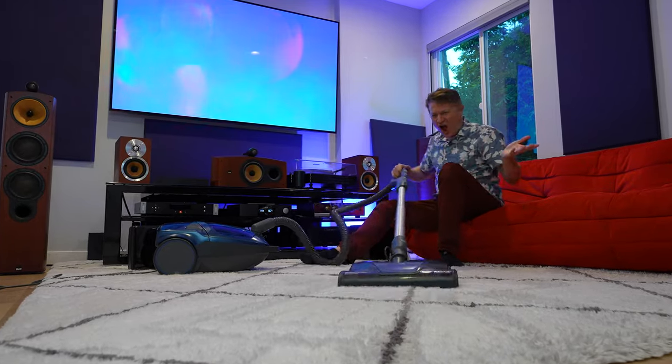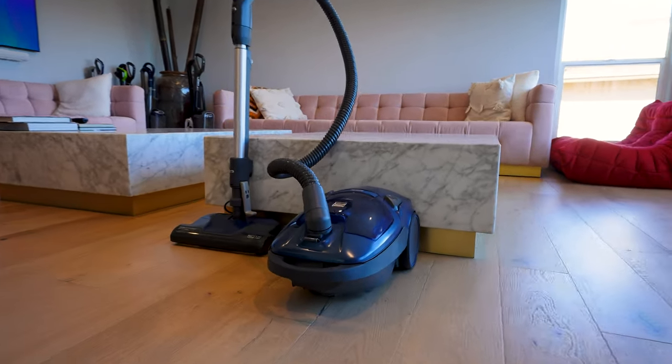I tested the Canmore Pop and Go against a pretty expensive Dyson V15 on carpet, and I think you'd be kind of surprised at what I found. I'm going to tell you why this Canmore 600 series represents the best value for your money.